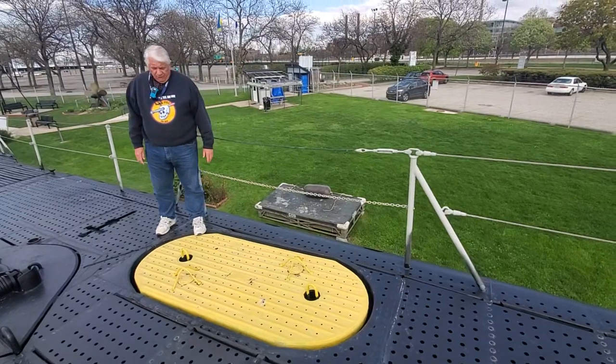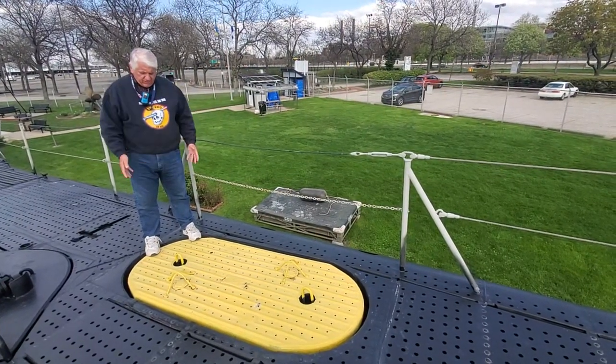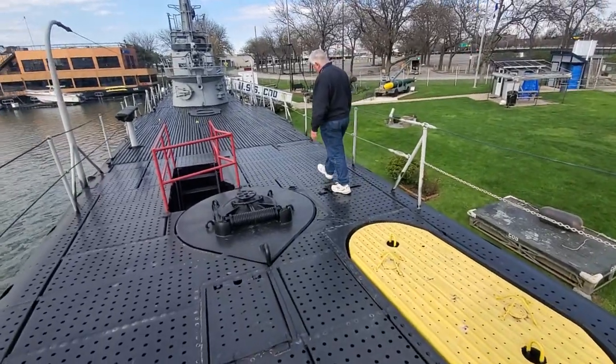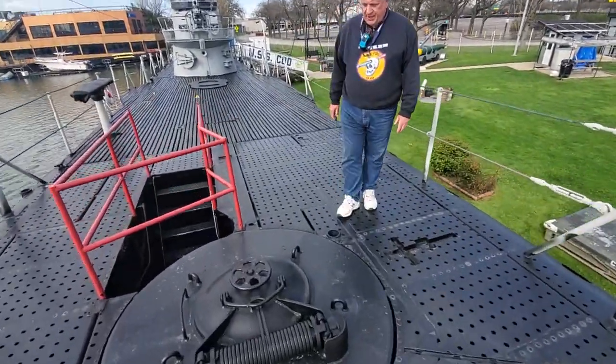The World War II floats were actually much smaller — vertical cylinders, almost like big trash cans. The same system, the same cables, although our World War II floats were located right here on this deck plate.